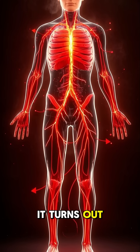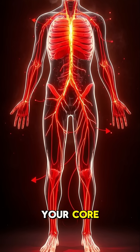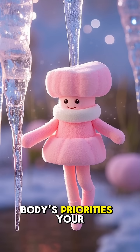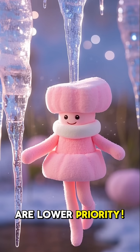It turns out there are some really interesting reasons why your body prioritizes warmth for your core, sometimes at the expense of your extremities. Body's priorities: your body sends warm blood to your important organs first, and hands and feet are lower priority.